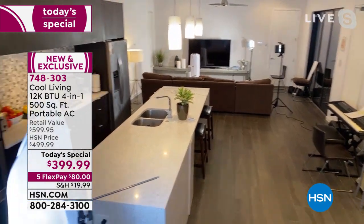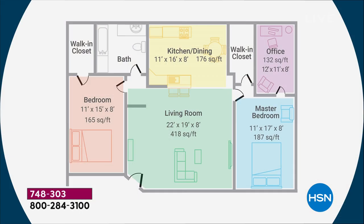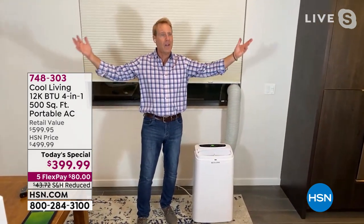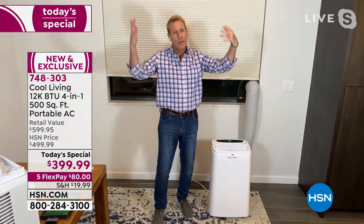Maybe it's the man cave that's too hot, or a room with a lot of great windows that during the day is just too hot — so you close all the blinds and it's like a dungeon. With Cool Living, you can open up those blinds and fire up your portable air conditioner and enjoy that space in the sunshine. It's springtime heading into summer — we should be able to open the curtains and still be cool even if the sun is beating right down on those windows.